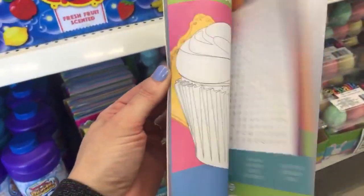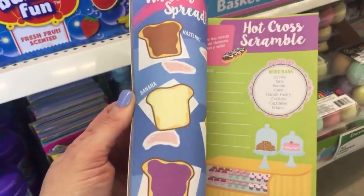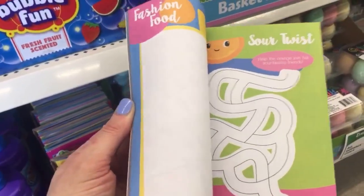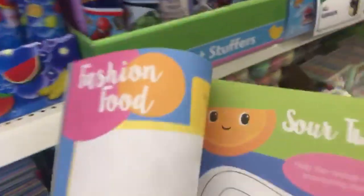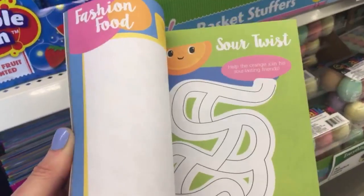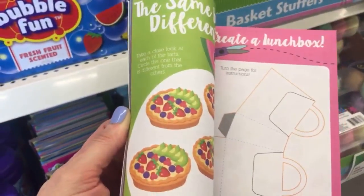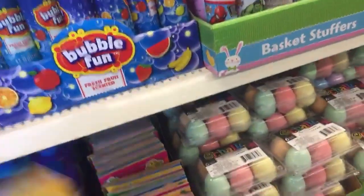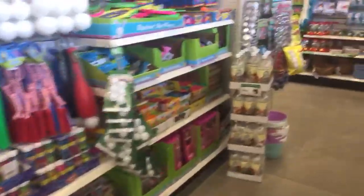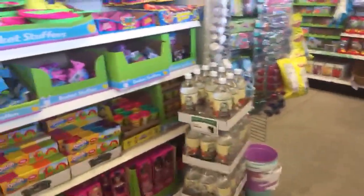I like the stickers. Those new coloring books — the one that says 'grumpy' with the cactus on it — I haven't seen those anywhere yet. I'm still walking around with these. Let me put that back and see if there's anything new over here.